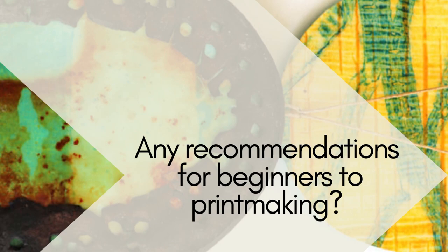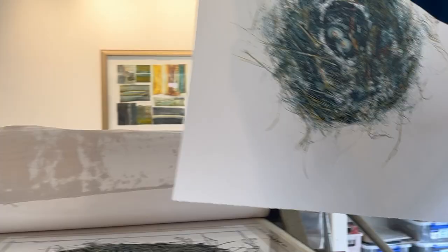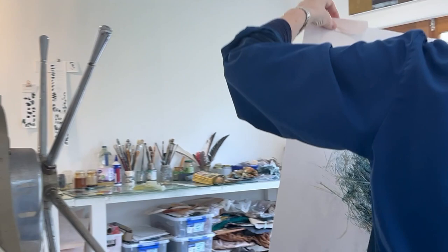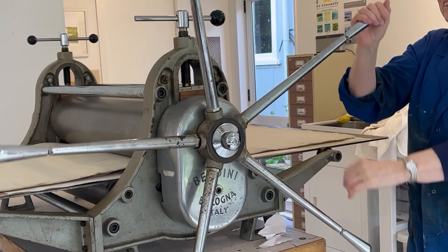Do a course or a workshop. The Print Council has summer schools. Inverlochie has classes. It will save you a lot of time and frustration and tears to have professional help right from the start. There are so many little tips and techniques that make such a big difference to the outcome.